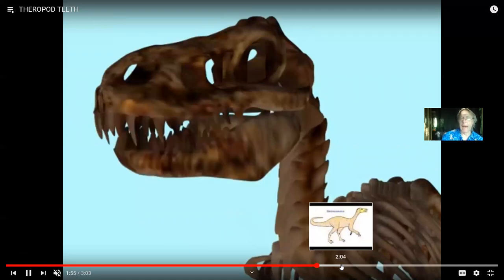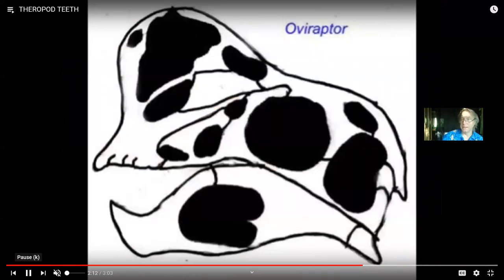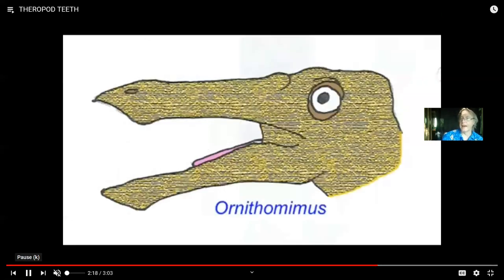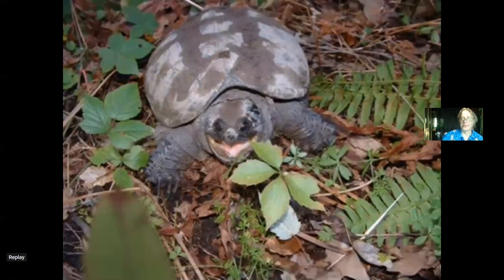As the theropods diversified, some of them had blunter teeth — some had no teeth at all. Oviraptor and many like Gallimimus had no teeth. Could you have no teeth and be a predator? Well, obviously bald eagles are predators and they have no teeth, and snapping turtles are predators. So you don't have to have teeth to be a predator. But then the question is legitimately raised: how do we know what these things ate? And the answer is we just don't.